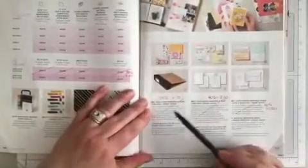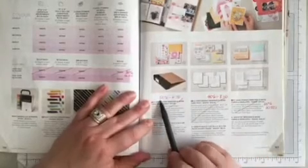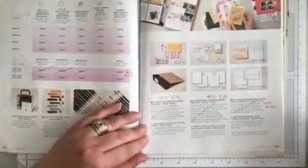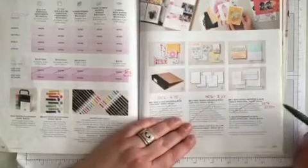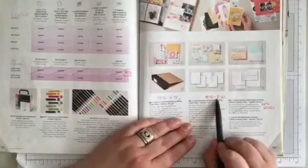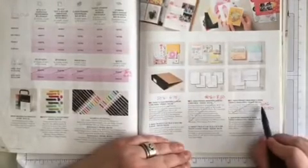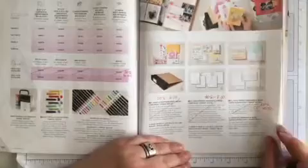Page 127, number one — the Memories and More card pack is retiring. It is 50% off — $6.75 is the new price. Number three, the Hand Penned Memories and More card pack, is retiring. It's 40% off — the new price is $8.10. Number five, the Hand Penned Memories and More cards and envelopes, is retiring. It's 20% off — $10.80 is the new price.